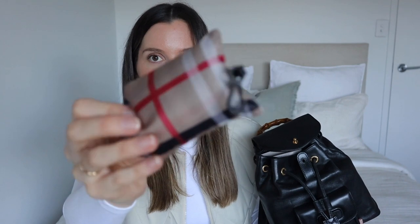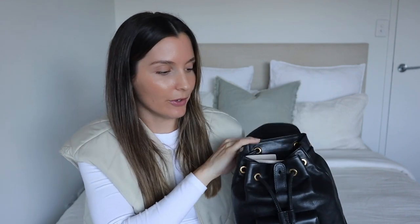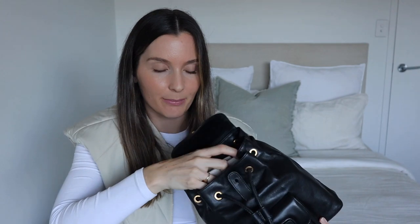I've got my trusty reusable bag - I rave about these. I got it from a dollar store for about a dollar. They are so handy to have; I literally have one in every one of my handbags and I use them all the time, so definitely get yourself one of those.